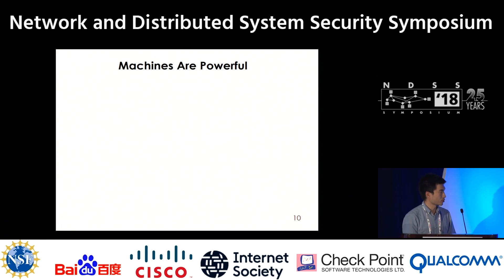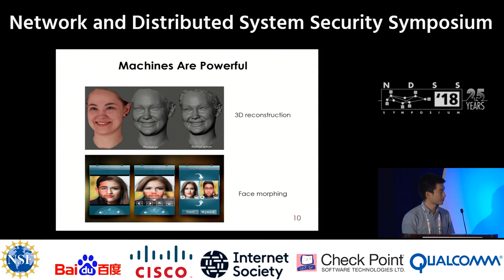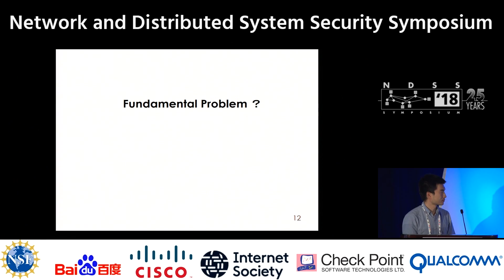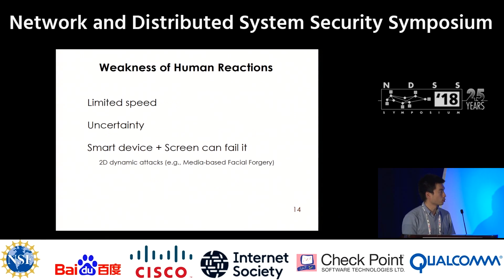That is to say, in a very short time, machines can rebuild 3D models, exchange our face, and synthesize our expressions. We find that previous works have no strong security guarantee. What they rely on — details of the input, precision of the measurement, behavior of humans, ability to perform the reaction — are unreliable, as human reaction is slow and uncertain. A smart device plus a screen can defeat it. We call this kind of attack the 2D dynamic attack. The MFF attack is an instance.